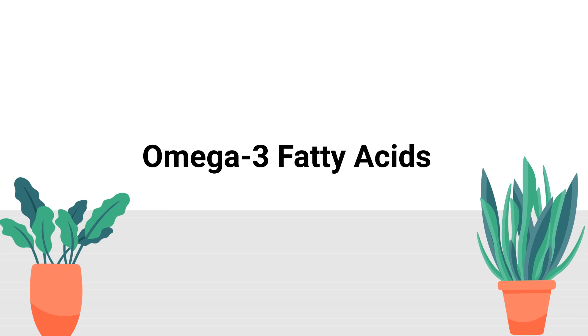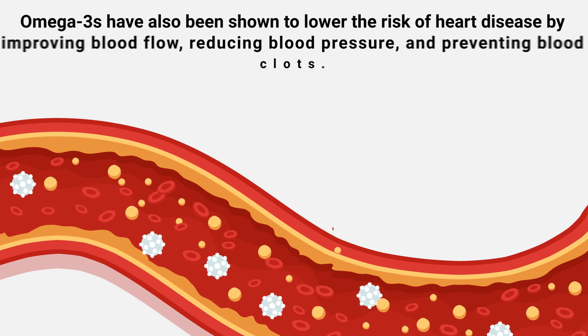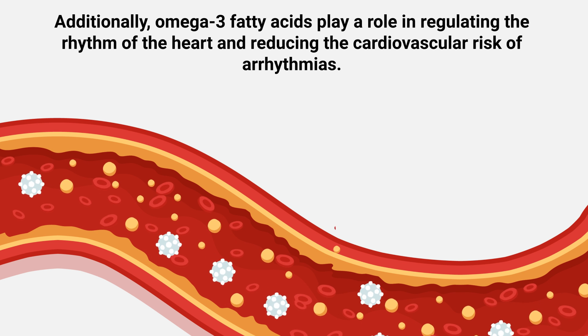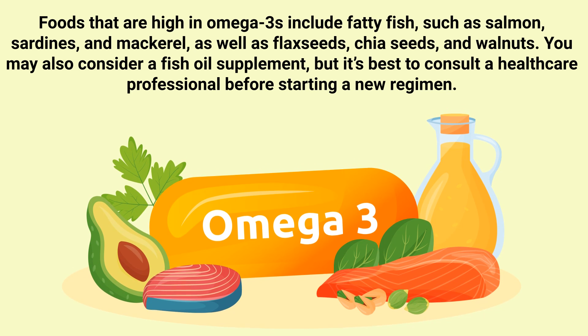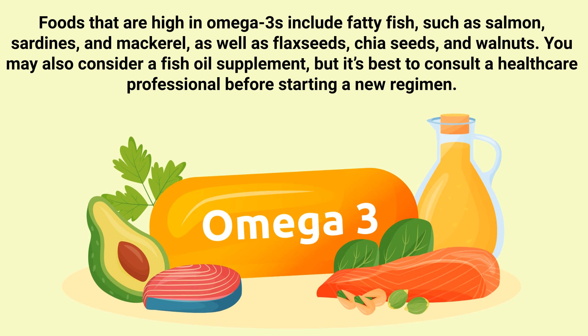Number 3: Omega-3 Fatty Acids. Omega-3 fatty acids are a type of polyunsaturated fatty acid that's essential for cardiovascular health. They're known for their anti-inflammatory properties, which help regulate blood lipid levels such as cholesterol and triglycerides. Omega-3s have also been shown to lower the risk of heart disease by improving blood flow, reducing blood pressure, and preventing blood clots. Additionally, omega-3 fatty acids play a role in regulating the rhythm of the heart and reducing the cardiovascular risk of arrhythmias. Foods that are high in omega-3s include fatty fish such as salmon, sardines, and mackerel, as well as flax seeds, chia seeds, and walnuts. You may also consider a fish oil supplement, but it's best to consult a healthcare professional before starting a new regimen.